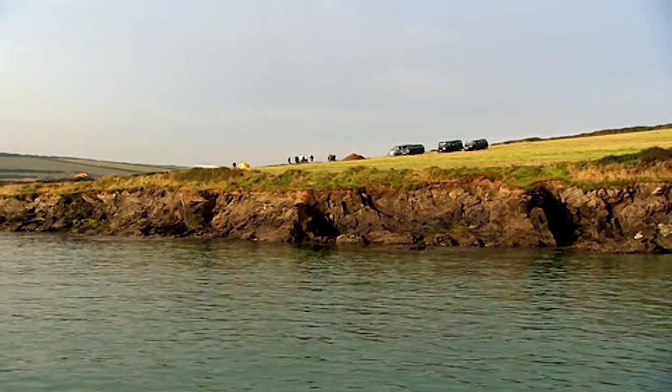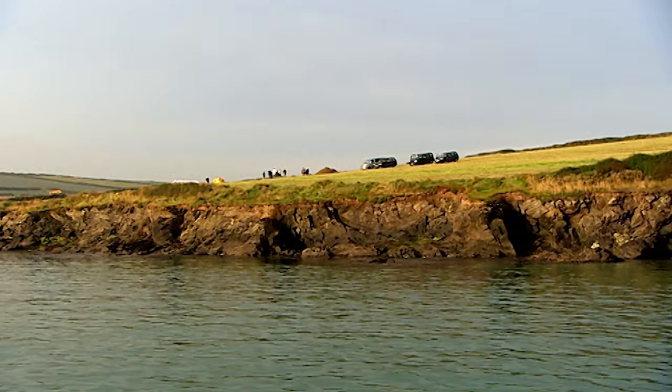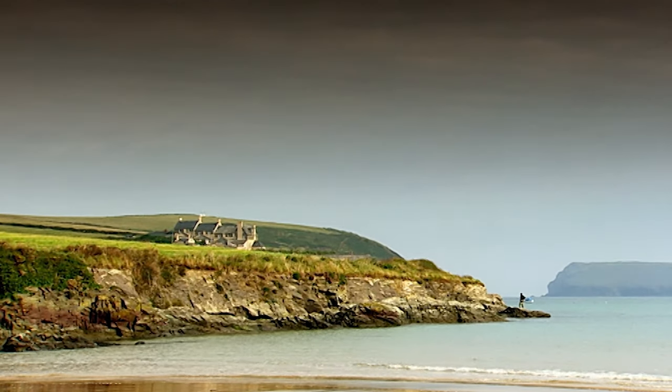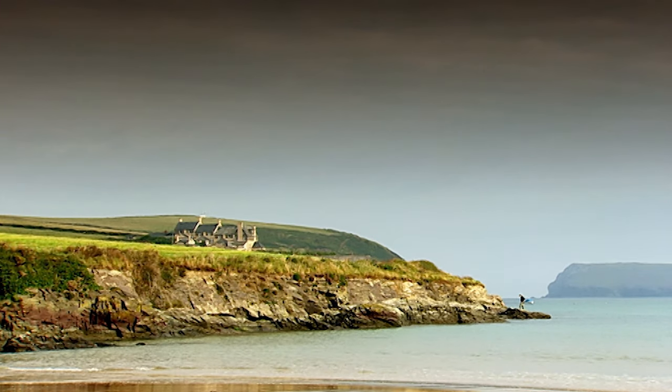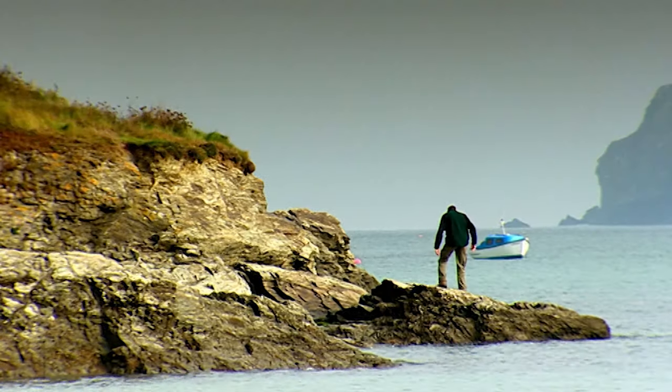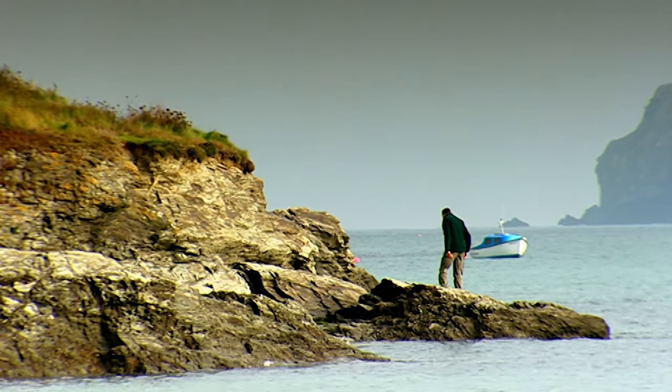So did the exotic overseas pottery really come here by boat? Stuart's job over the next three days is to find out what links this quiet cove to the civilisations of North Africa and the Middle East.